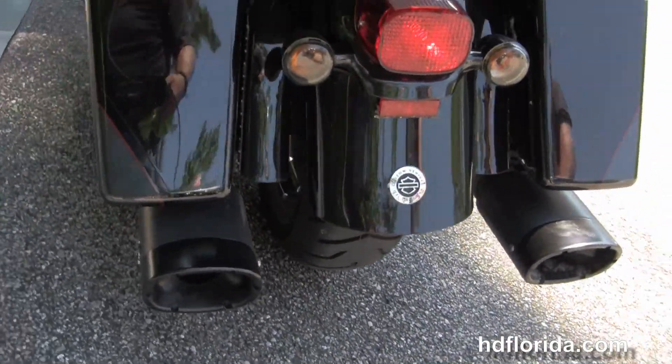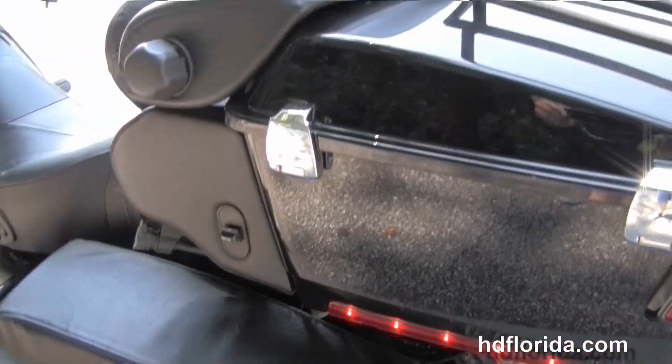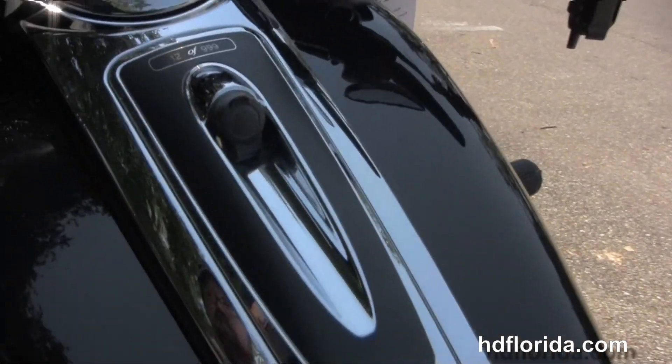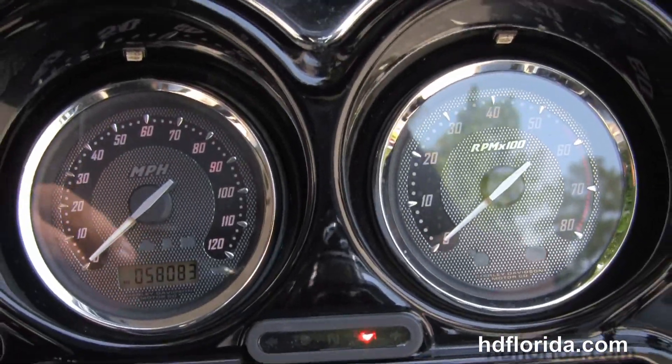All blacked out CVO foot controls, and back here we have the Vance & Hines slip-on mufflers. All the black accessories on this bike are stock — this is number 12 of 999 CVO Ultra Classics made in this color scheme.